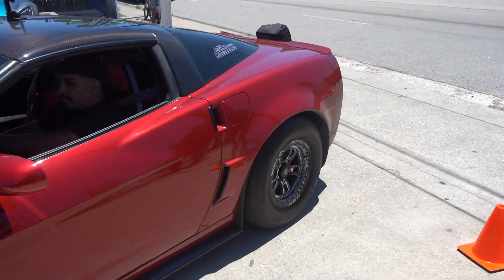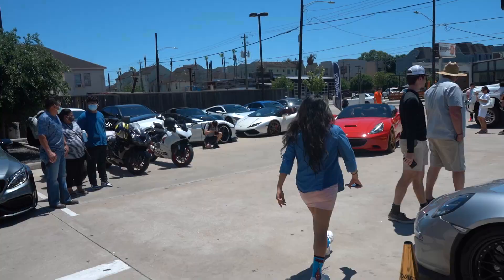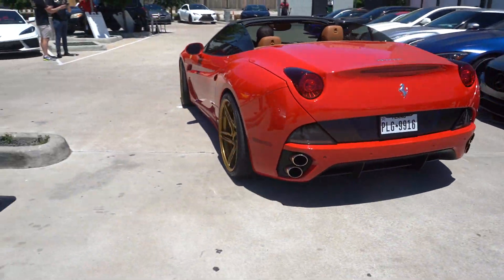Got the parachute in the back of the street car. We'll get the Ferrari California rolling — he's got the kid in the back seat. I've never seen anyone use the back seats on one of those.